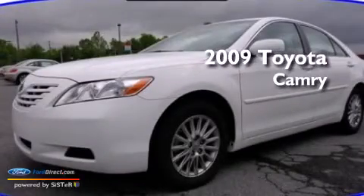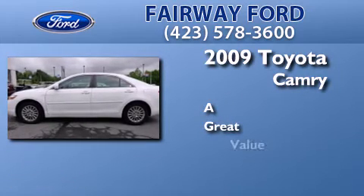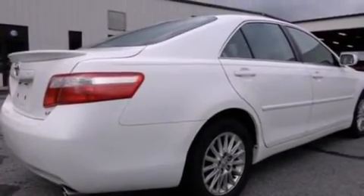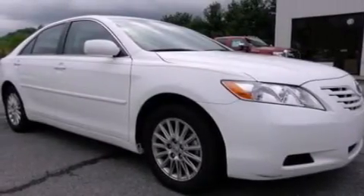This is a 2009 Toyota Camry. All of the following features are included: a premium audio system, a low tire pressure indicator, cruise control, a CD player, 12-volt power outlets, side curtain airbags, rear seat child-proof door locks, air conditioning, and alloy wheels.